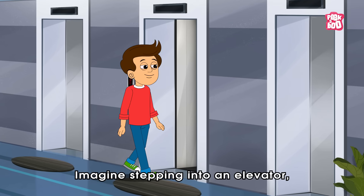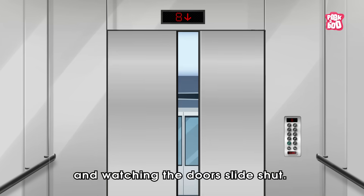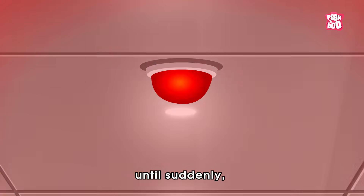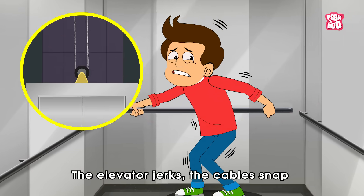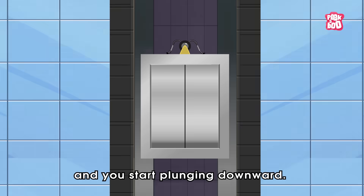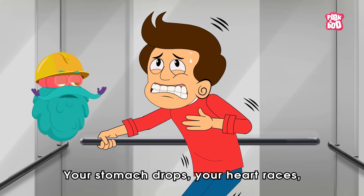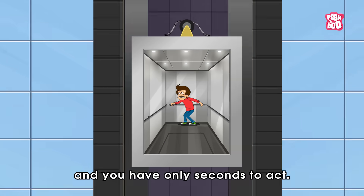Imagine stepping into an elevator, pressing the button and watching the doors slide shut. Everything seems normal until suddenly something goes wrong. The elevator jerks, the cables snap — or so you assume — and you start plunging downward. Your stomach drops, your heart races and you have only seconds to act.